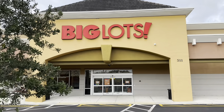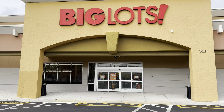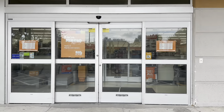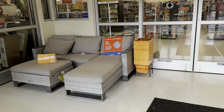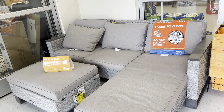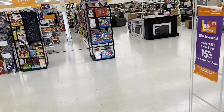Hello my beautiful shopping buddies! Today we are gonna be browsing Big Lots. I pray everyone is having a great day. Big Lots is hiring — come on in, let's go shopping!